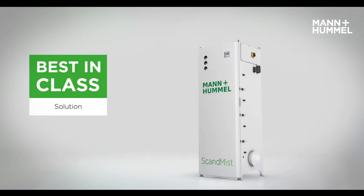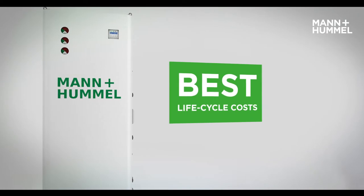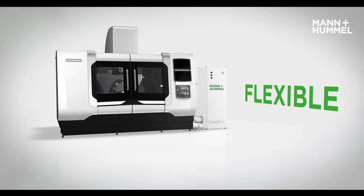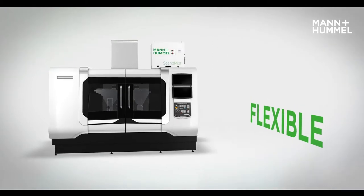Mann & Hummel offers a best-in-class solution for oil and emulsion mist separation with the best life cycle costs. The modular design offers various installation options — as a standalone system with the option to vent to the atmosphere if required, or mounted on a CNC machine.